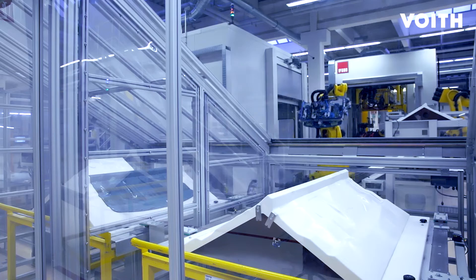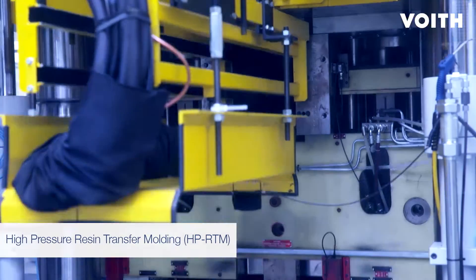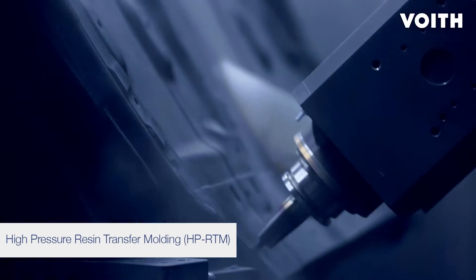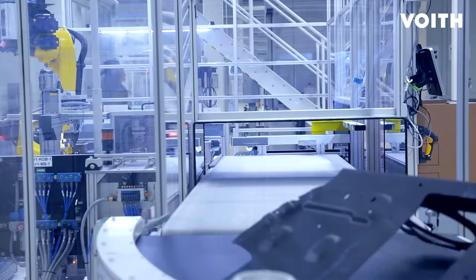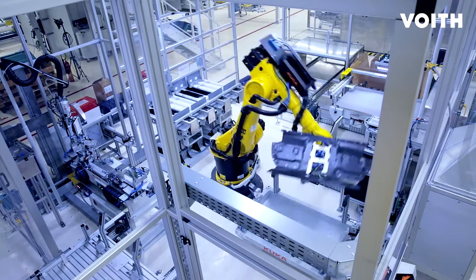After the preforming, a high-pressure resin transfer molding, HPRTM process is used to inject the matrix through the fiber material. The transport in between the single process steps is done by robotic systems, leading to a new level of automation of production of composite components.